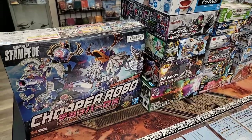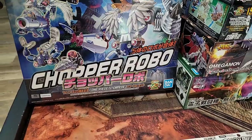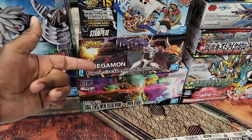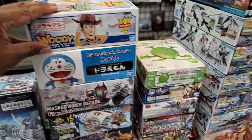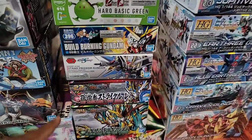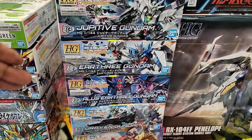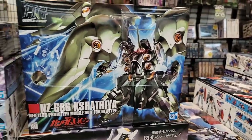Looking at the models — Chopper Robo, which is a bunch of the different mini chopper kits combined into one big box, so you don't have to go $100 for them all. Megaman flew out of here last week, so that's back in. Woody I haven't seen for a little while. Got some SDs here, a couple of Build Divers kits looking really nice.